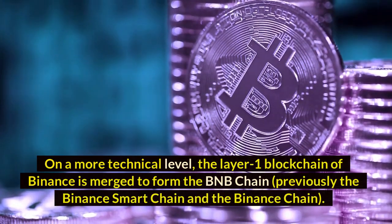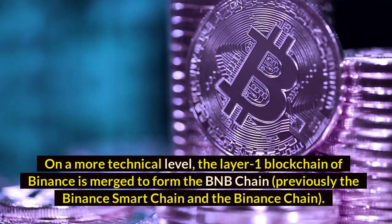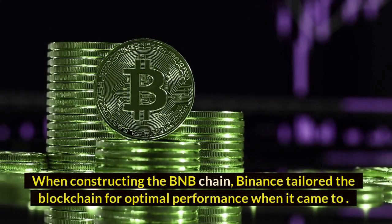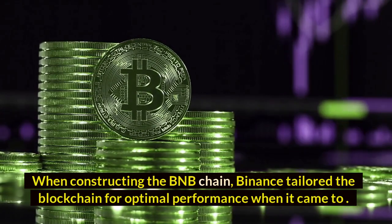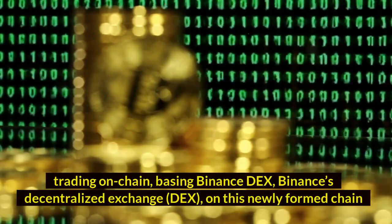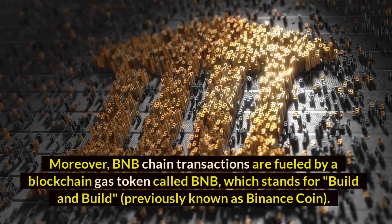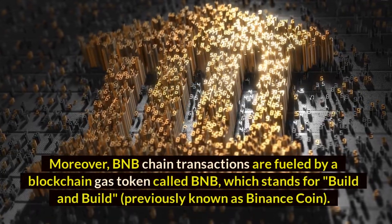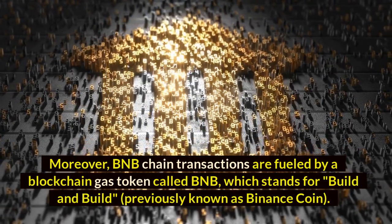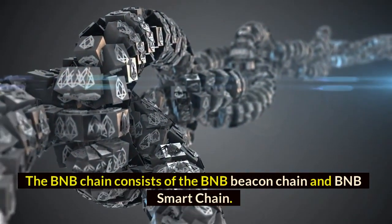On a more technical level, the layer-one blockchain of Binance is merged to form the BNB Chain, previously the Binance Smart Chain and the Binance Chain. When constructing the BNB Chain, Binance tailored the blockchain for optimal performance when it came to trading on-chain, basing Binance DEX — Binance's decentralized exchange — on this newly formed chain. BNB Chain transactions are fueled by a blockchain gas token called BNB, which stands for Build and Build, previously known as Binance Coin. The BNB Chain consists of the BNB Beacon Chain and BNB Smart Chain.